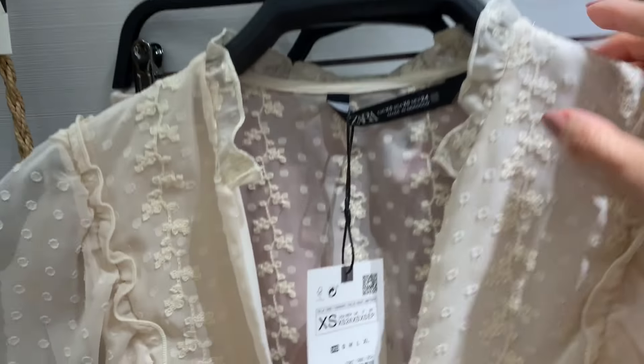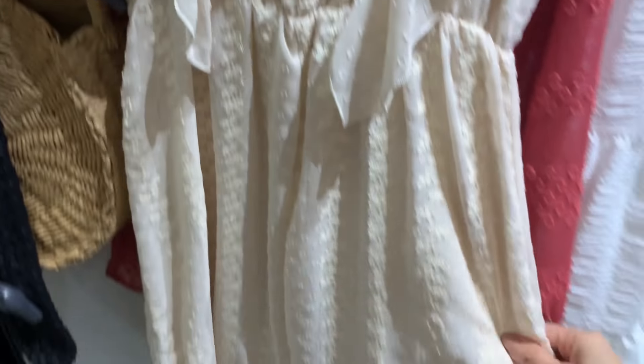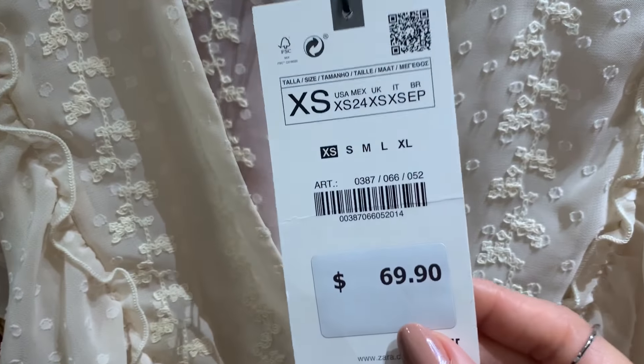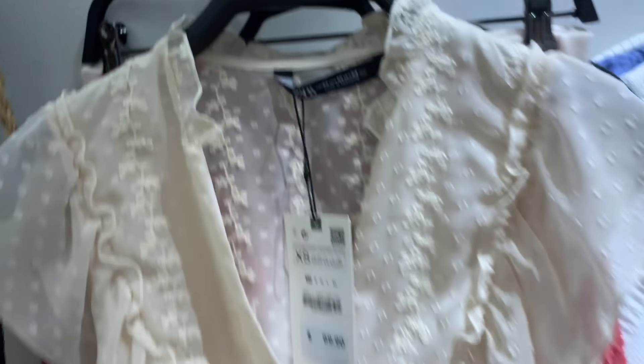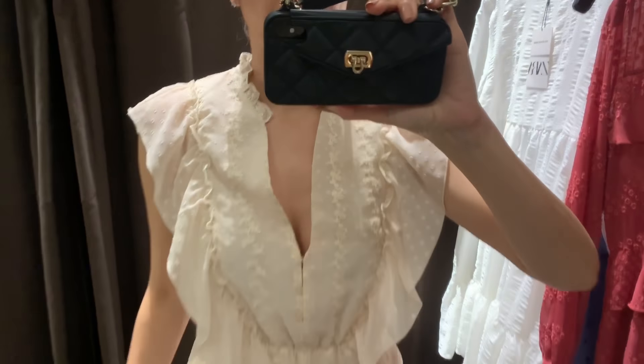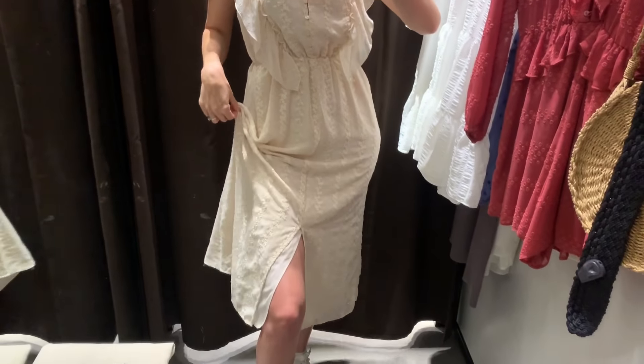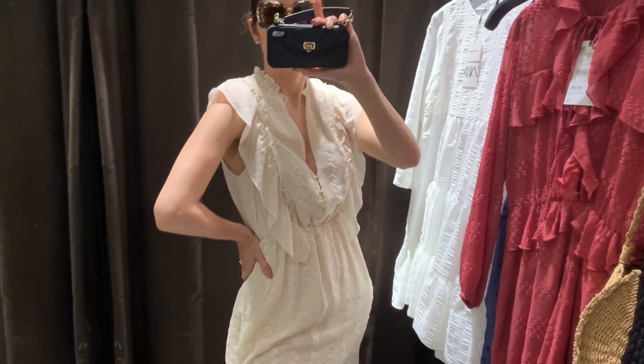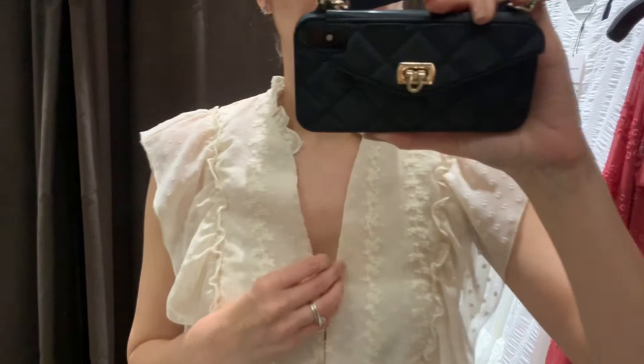The next dress I'm going to try on is thin — it's just perfect for spring. Look at this, it's so cute! This one is a size extra small and it's $69.90. So this is the dress on — it was very promising on the hanger, not so much on. I don't like it.